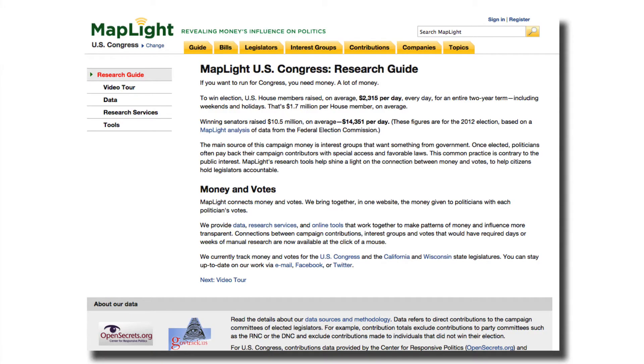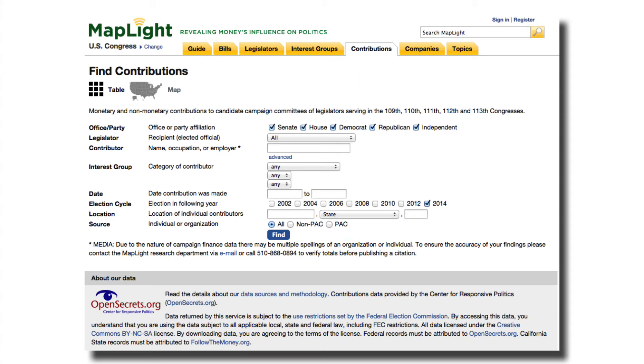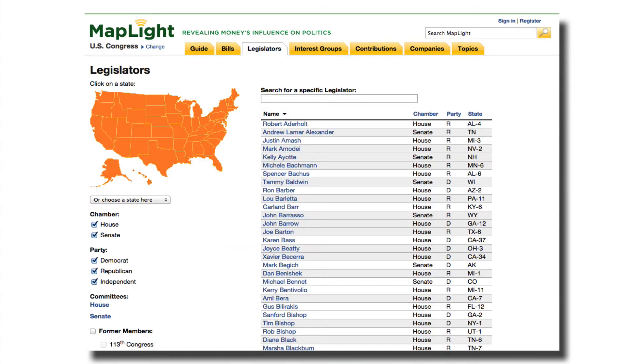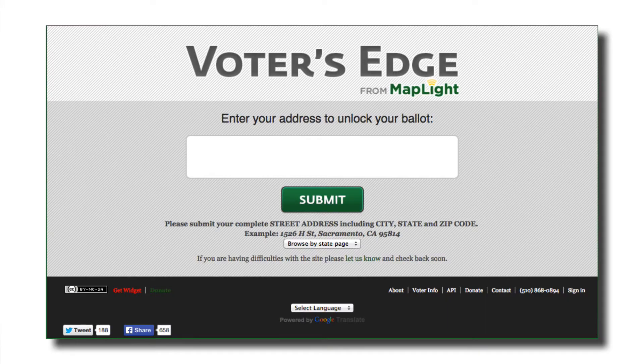Then there's MapLite. Do you worry about how money influences politics? In addition to looking up your ballot information, you can connect data on campaign contributions, politicians, companies, unions, wealthy donors, and more to find out who are the top contributors to each campaign. Visit VotersEdge.org to follow the money while you research how to vote.